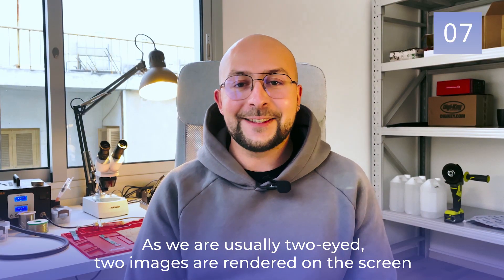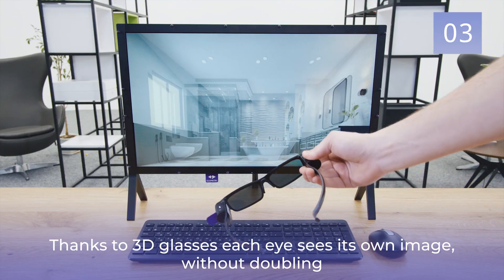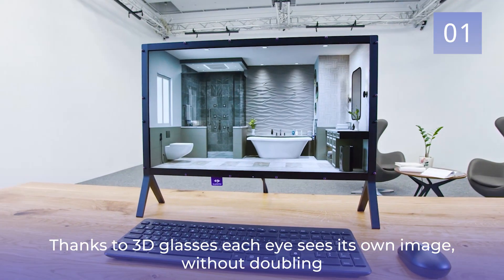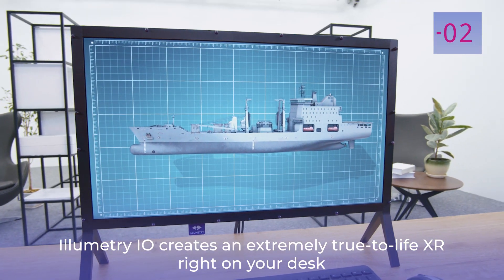As we are usually two-eyed, two images are rendered on the screen. Thanks to 3D glasses, each eye sees its own image without doubling. Illumetri I.O. creates an extremely true to life XR right on your desk.